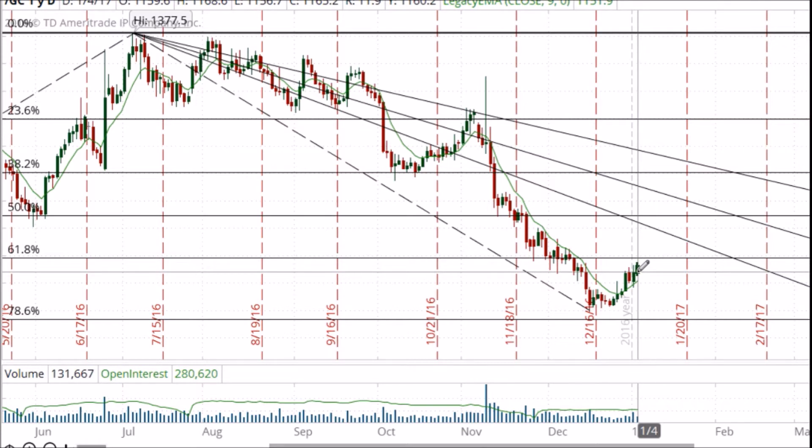We are going to take a look right now in the futures contract for February gold and define exactly where this market is headed by using a combination of several Fibonacci trading tools like Fibonacci retracements, Fibonacci fan trend lines, which will give us a very good idea of where we potentially are going to see the gold market move over the next few weeks.